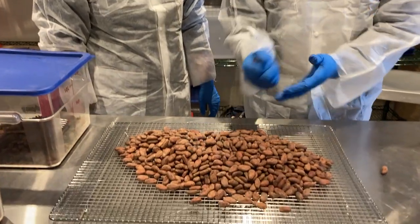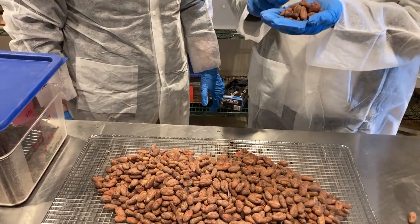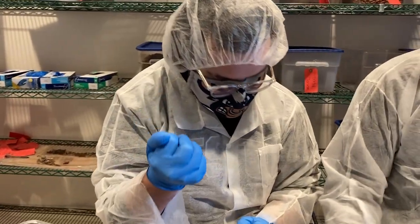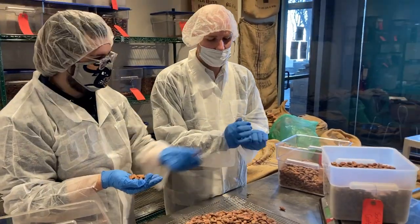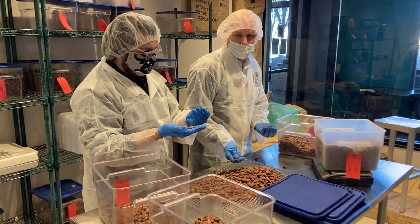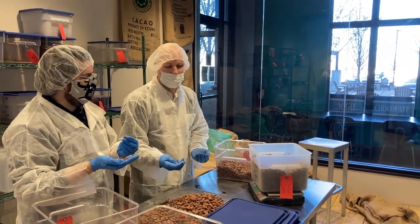To sort beans, what you do is you'll actually crunch them in your hand, and as you can hear all the cracking, that's actually considered bad beans. How hard am I supposed to squeeze? Because I'm worried I'm going to break all of them. It's just a light squeeze. I thought it would be more automated, so it's kind of impressive that each chocolate bar actually has a little bit more care than you think.